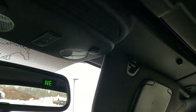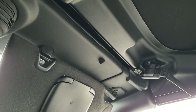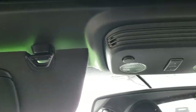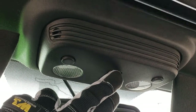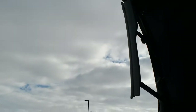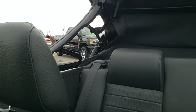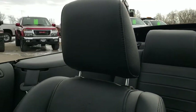To get this soft top open, you just have to put that down, flip it like so, then do the driver's side as well. There's a power soft top button right there — you press that and it goes on up like so.